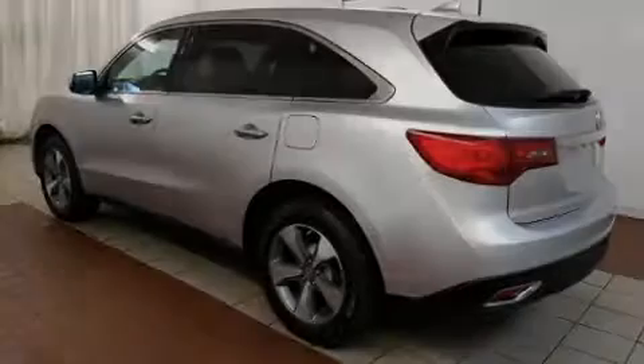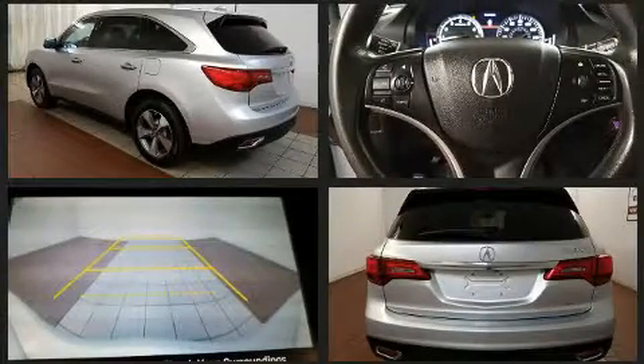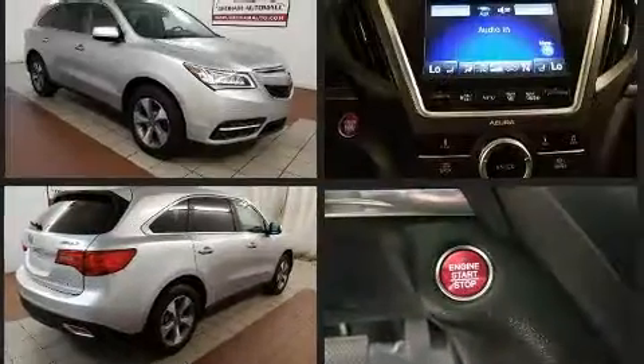Sensibility and practicality define the 2015 Acura MDX. With just over 10,000 miles on the odometer, this four-door sport utility vehicle prioritizes comfort, safety, and convenience.